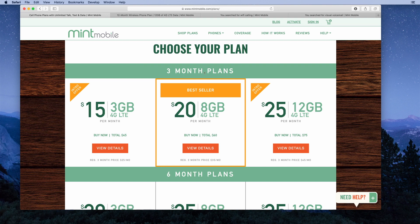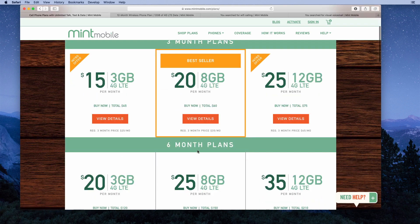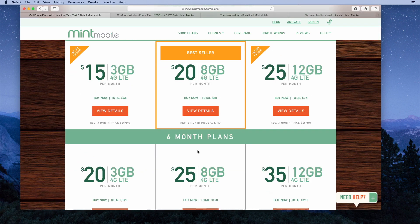You're going to make a 90-day commitment, and they'll give you the same price per month as customers on the 12-month plan. You can sign up for any of these plans — paying $45, $60, or $75 for three months — and try it out. If Mint Mobile works out for you, you can continue on the three-month plans, or switch to six-month or 12-month plans for additional savings.